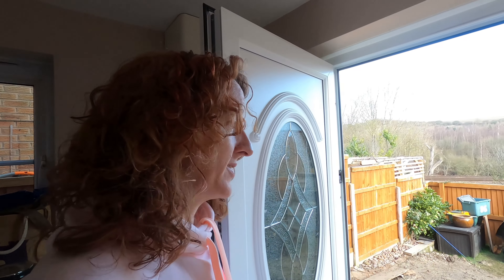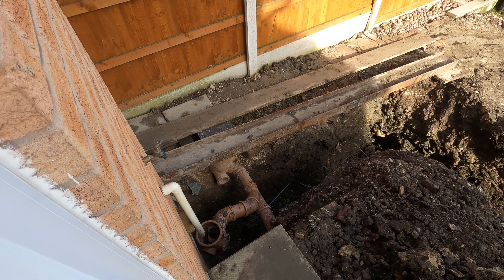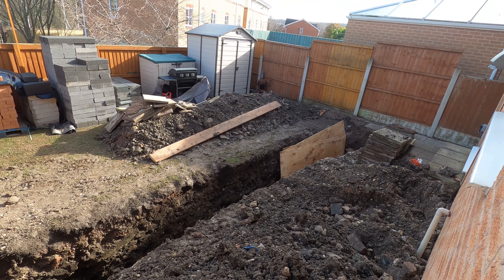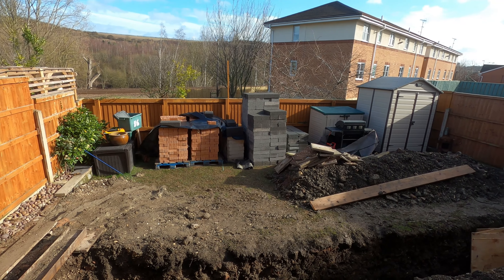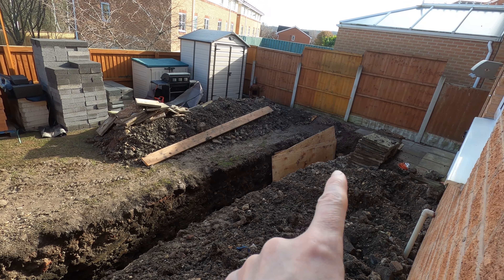It's Thursday. I didn't film yesterday because it was rainy and horrible out there. There's nobody here today because there's not much they can do, but I'll take you outside to see what's happened. They've done a proper repair on the pipe down there, and you can see they've got some shuttering in ready for concrete. There's also all the bricks and blocks in the garden ready for the foundation.